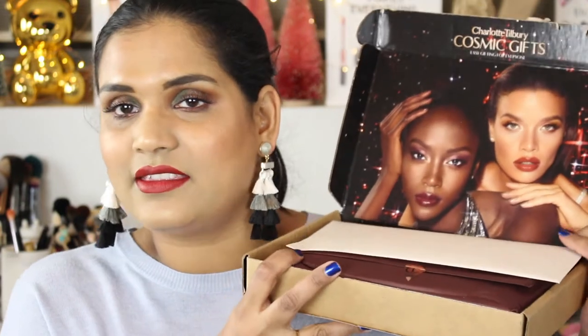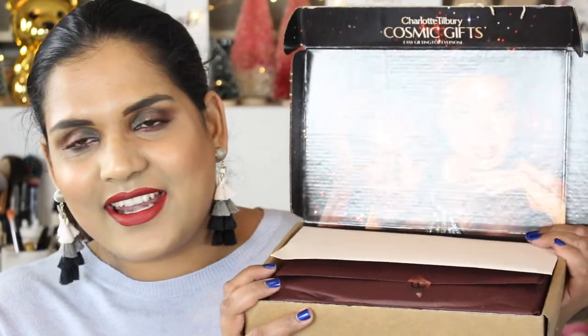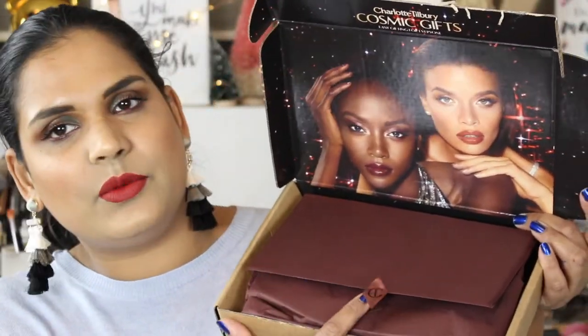Hey guys, welcome back to my channel! Today I got a package from Charlotte Tilbury. I'm so excited — when these products first launched I decided not to pick them up because I hadn't tried the brand very much, and I instantly regretted it because it sold out pretty much right away. The presentation is so beautiful: receipts inside, really classy, beautiful rose gold sticker, Charlotte Tilbury wrapping.